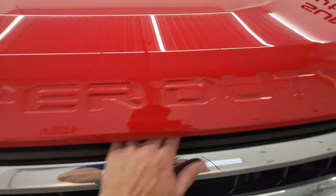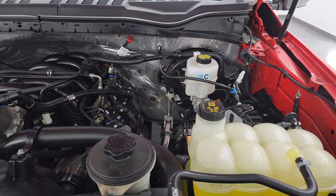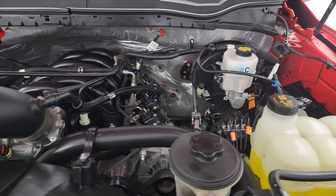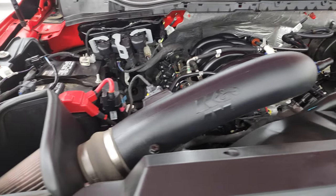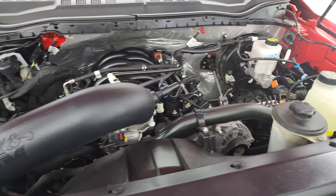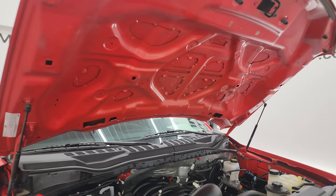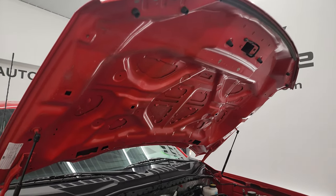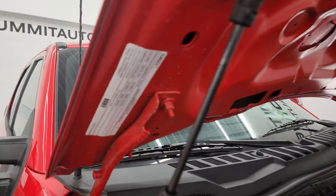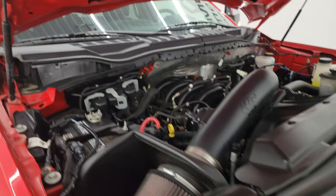Under the hood, we have the 7.3 liter V8 Godzilla engine — 430 horsepower, very clean, runs very smooth. This one does have a K&N cold air intake. Once again, this truck has been fully safetied and inspected by our service shop, has a fresh oil and filter change, all the fluids have been checked and topped off, and this truck is 100% ready to go. Those shocks are doing a great job holding that hood up. There's the emissions sticker and this one's all set.